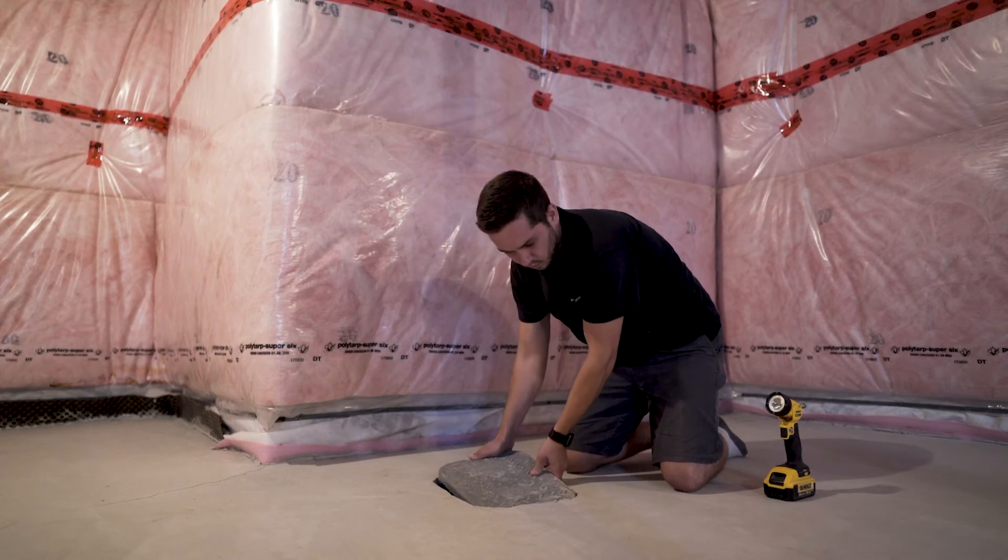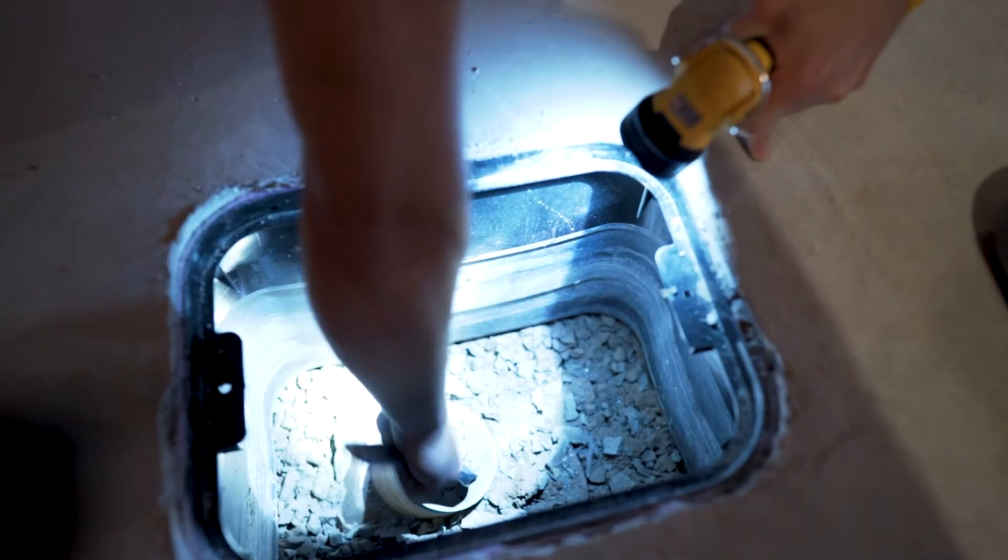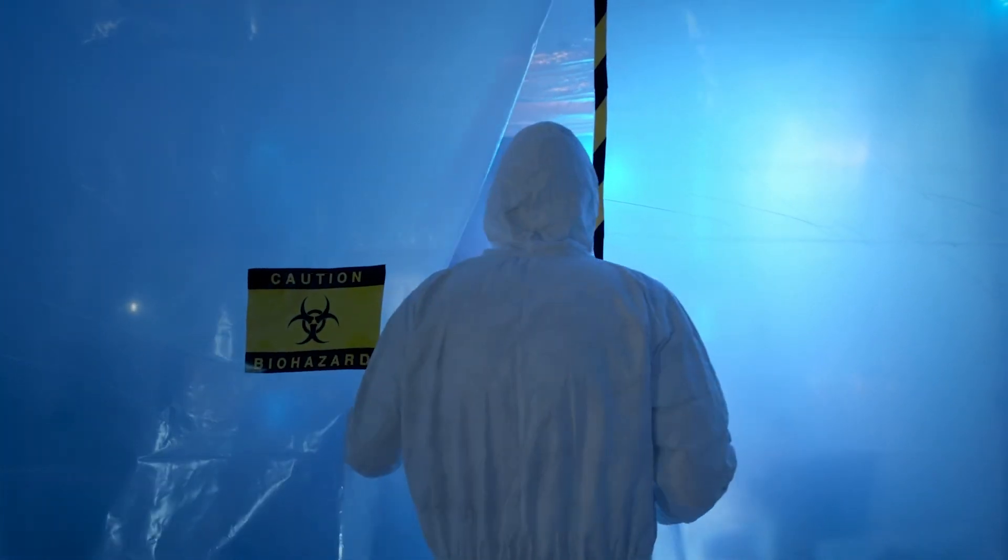Some municipalities require that sanitary sewer backflow preventers be installed where the sanitary sewer exits the house in the basement. The backflow preventers should be cleaned twice a year to ensure the unit will close in the case of an emergency. Mountain View does not supply hazmat suits for this cleaning procedure, just so you know.